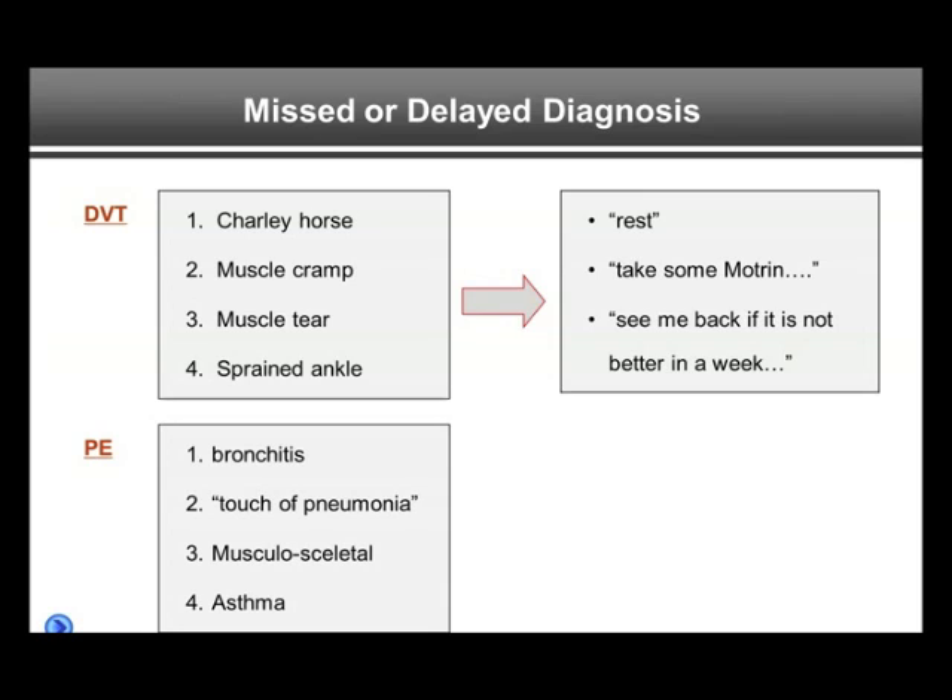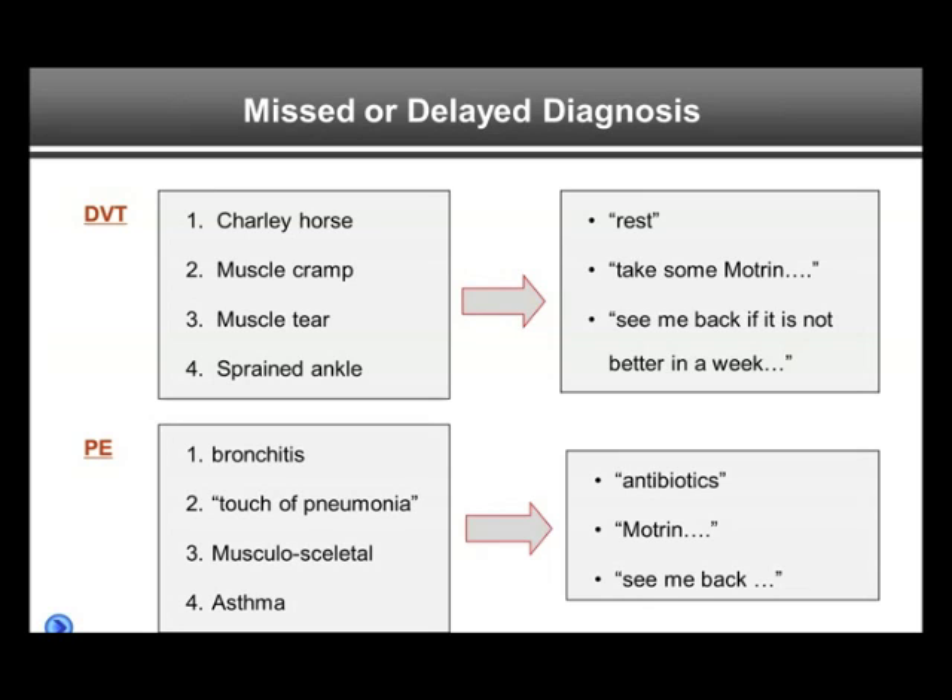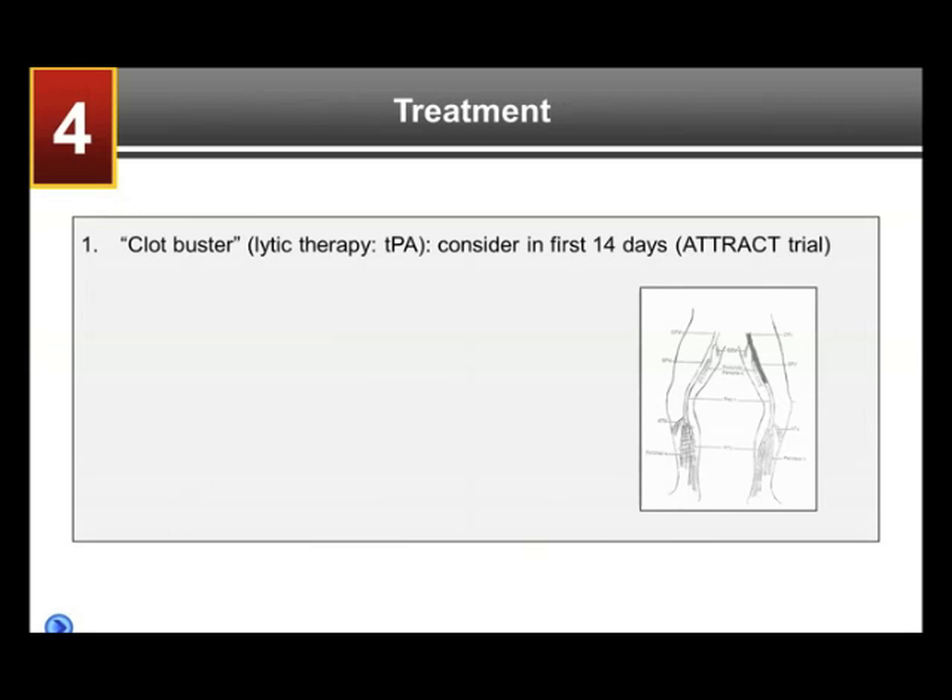PE is often also misdiagnosed. Patients may be said to have a touch of pneumonia, some bronchitis, and may get some antibiotics. They may be said to have musculoskeletal problems. Maybe somebody says, oh, you have a touch of asthma — get some steroids, some asthma inhalers — when in reality the patient has a PE that's missed. Antibiotics, Motrin, see me back in a week if it doesn't get better are comments that unfortunately are sometimes said and would not be appropriate in this situation.